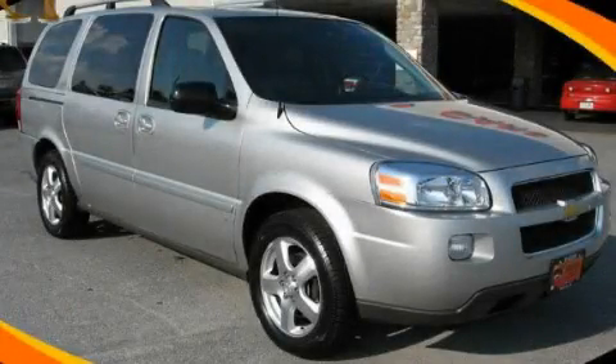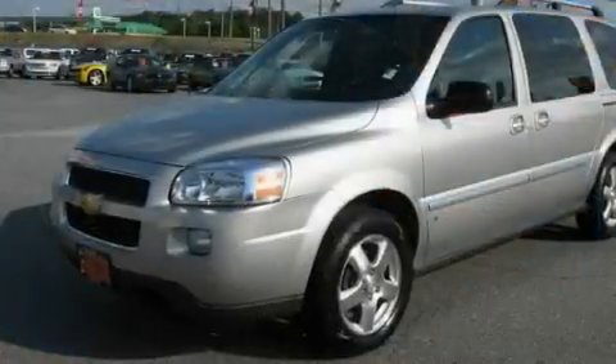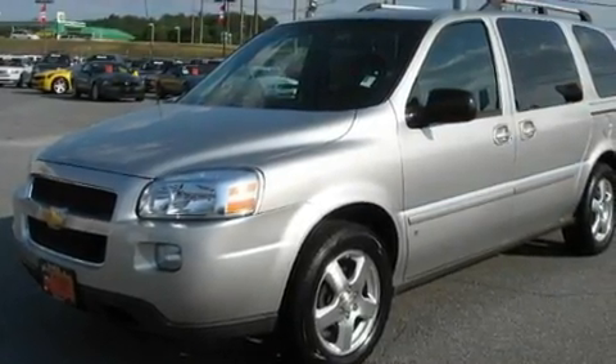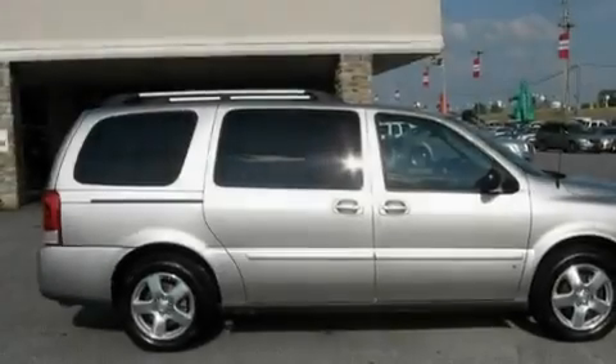This is a 2008 Chevrolet Uplander, offering enough comfort and space for the entire family. It has a 3.9-liter six-cylinder engine and an automatic transmission.